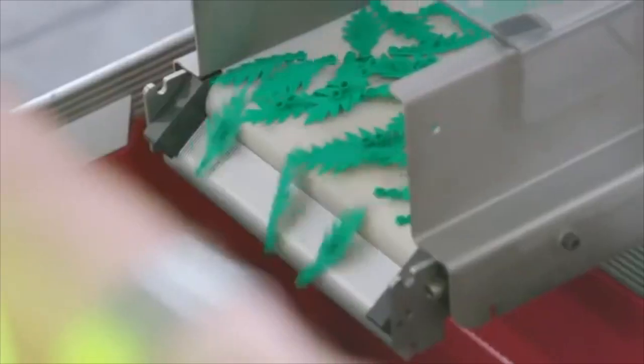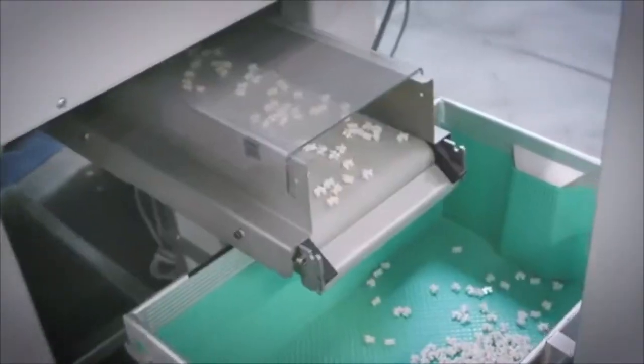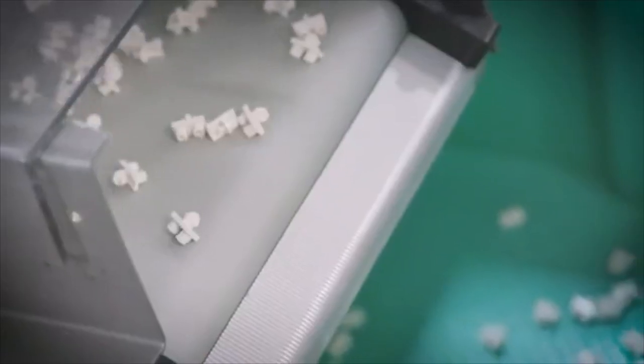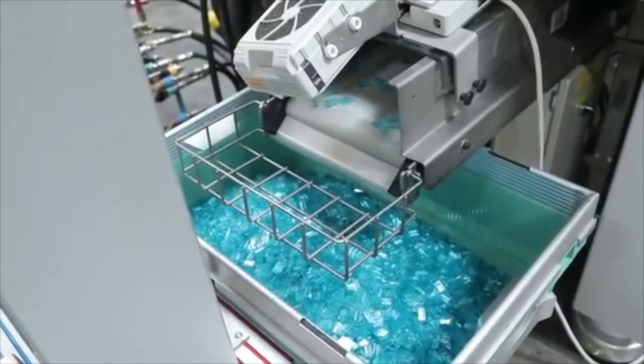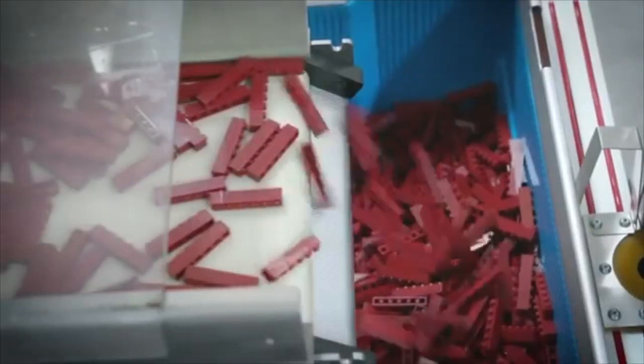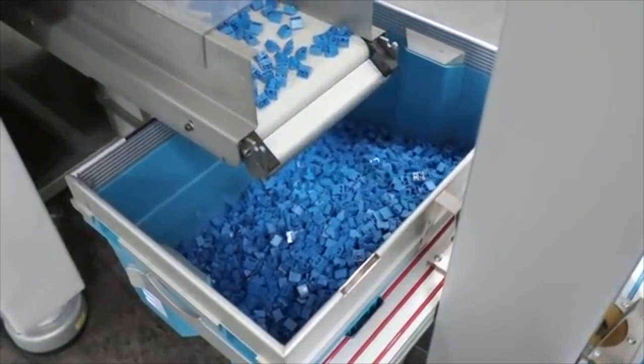The bricks themselves — you can see when the mold opens up, they're shot out. They fall onto a small conveyor belt underneath the machine and end up in the box at the end of the machine. Let's have a look at the bricks that are coming out. Nice, shiny, beautiful bricks coming out here. When the bricks come out, they're approximately 70 degrees Celsius warm, and then they cool here on the cooling band and drop into the box.